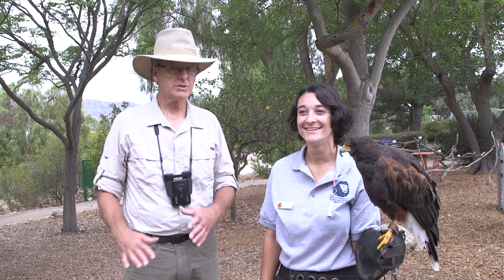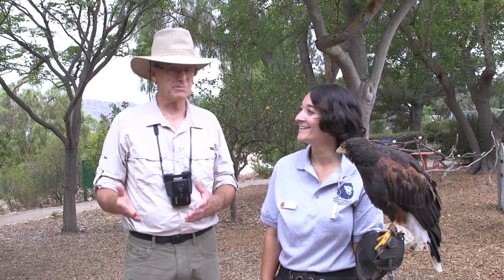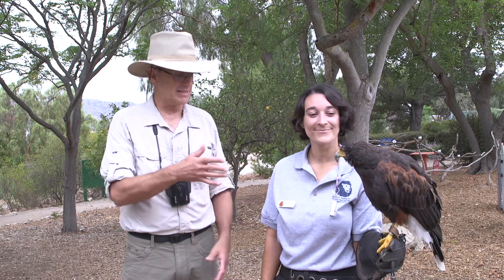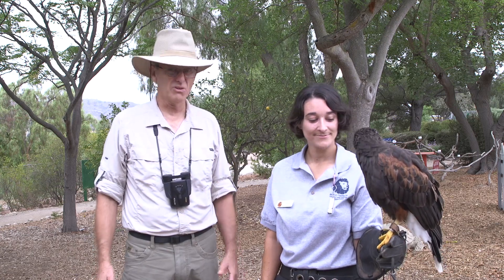Are you a student here at America's Teaching Zoo? Yes, I am. That's pretty cool — you get to work with these creatures. That's fantastic. And I see you're wearing a glove. I assume that's for your protection.